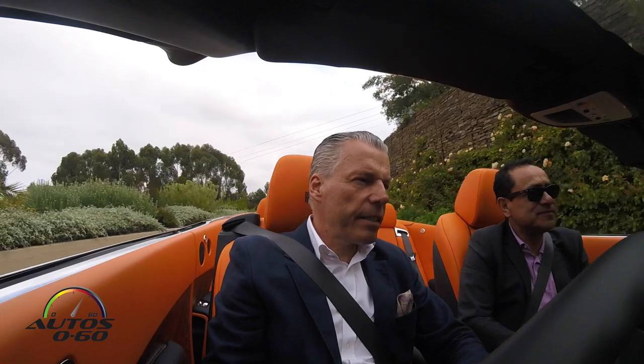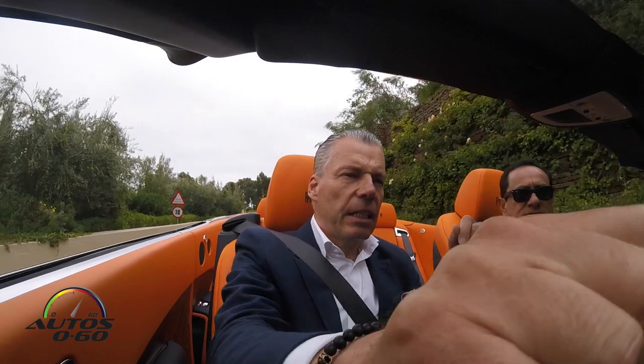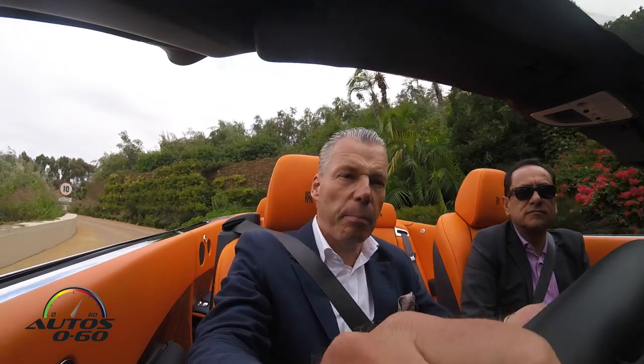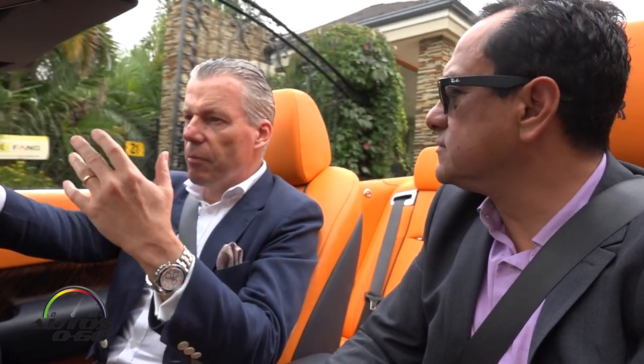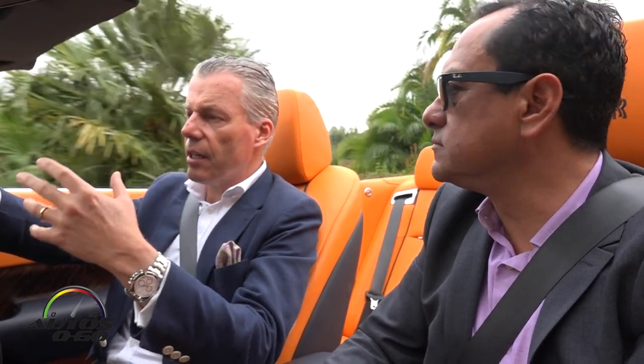What we have announced recently is that the current Phantom runs out of production this year. We will also permanently discontinue the Phantom Coupe and the Phantom Drophead Coupe, and that might be an alarm signal for collectors. Those cars are definitely and will be collector's items — we have only built a couple of hundred Drophead Coupes and Phantom Coupes. I make a bet: when we talk in 15 to 20 years, these cars will be sitting on a Pebble Beach lawn as true collector's items.